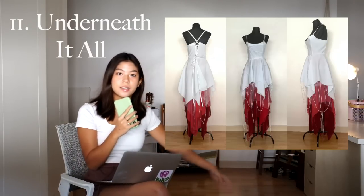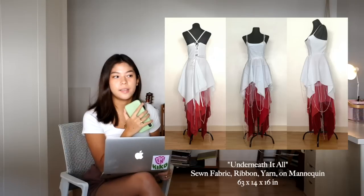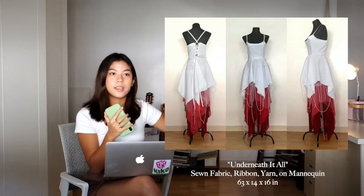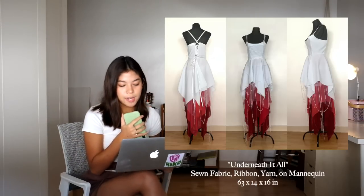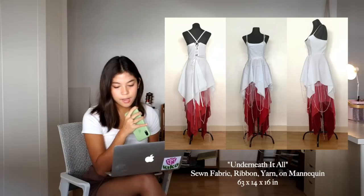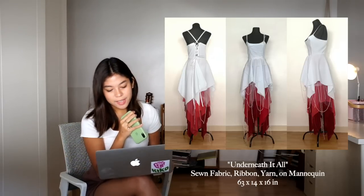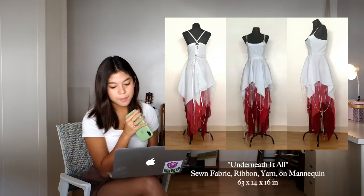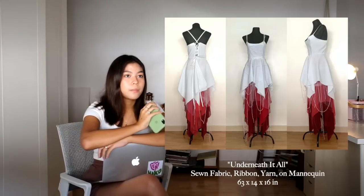Moving on to the three-dimensional pieces — the first is entitled 'Underneath It All,' a dress that I sewed back in 2020 for art class. I included it to show my ability to work with fabric and textiles to show movement, create a story, and create shapes and forms. The description reads: 'Experimenting with the movement and distressing of fabric, thread, and yarn, I wanted to represent the concept of skin as an outer layer — metaphorically and literally. Anatomically, skin conceals all the gory-looking systems of organs, whereas figuratively it represents our day-to-day efforts to appear composed and hide our inner turmoils.' I no longer have the dress form, but I do still have the dress somewhere.